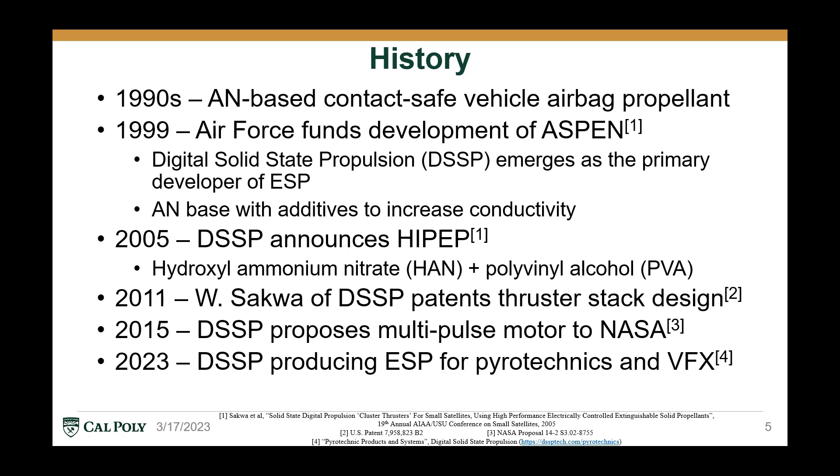The development of electric solid propellants didn't originate in the aerospace industry, but in fact in the automotive industry in the 1990s, with an ammonium nitrate-based contact-safe vehicle airbag propellant that was designed to be non-toxic and safe. In 1999, the Air Force was interested in these theoretical electric solid propellants, so it decided to fund development of a new propellant called Aspen, which was an ammonium nitrate base with a few additives to increase its electrical conductivity. The contract was awarded to the company Digital Solid State Propulsion, or DSSP, which emerged as the primary, and now sole, developer of electric solid propellants.